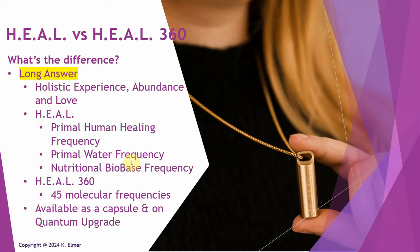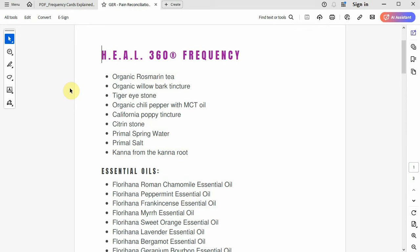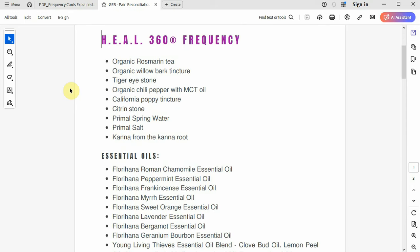When they created the Heal 360, it was actually the result of a contest looking for a pain management solution. They stumbled across a frequency entry that was so amazing it became its own standalone frequency on the site — and won the contest. It was created by one of the members of the Telegram chat groups. It contains 45 different molecular frequencies combined into an incredible harmonic that helps our body heal itself on a spiritual, physical, and emotional level.